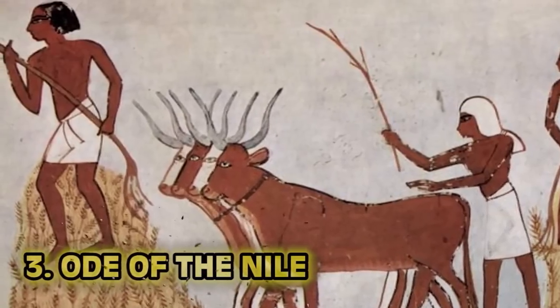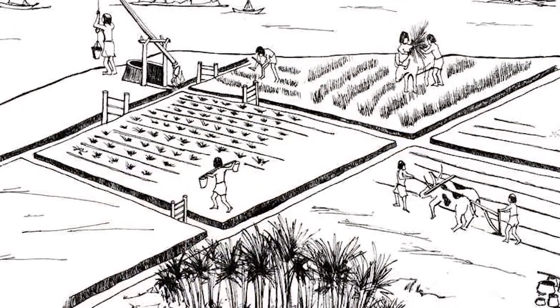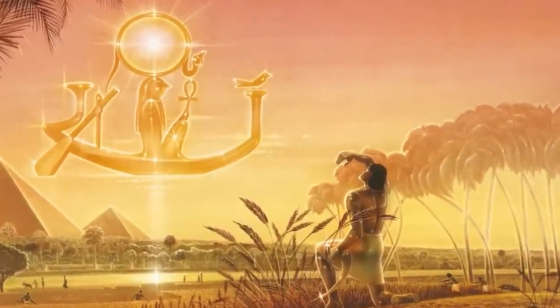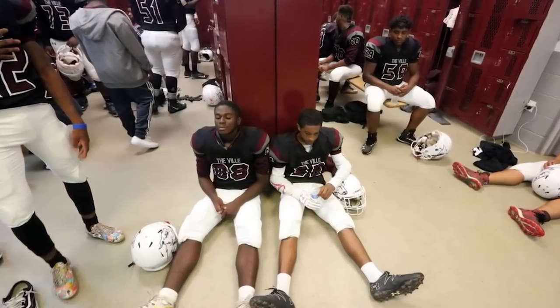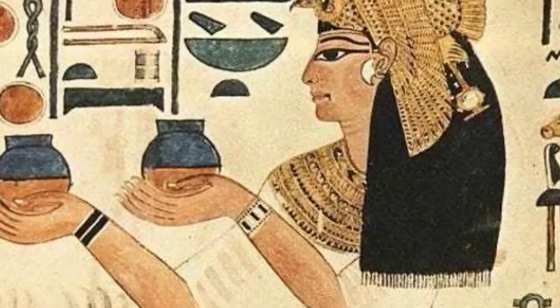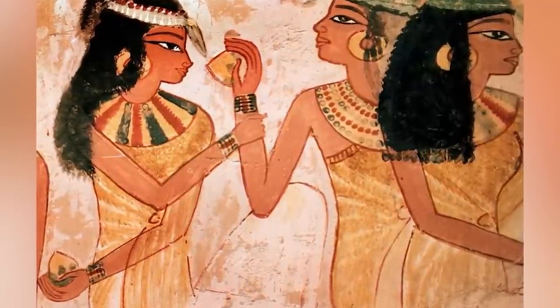Number 3: the Ode of the Nile — ancient deodorant. Imagine working all day in the blistering sands of Egypt lifting massive rocks. The Egyptians knew body odor was an issue, so they came up with what was probably the first underarm deodorant — using herbs and other items with pleasant aromas and placing them where the odor was coming from: the armpits.